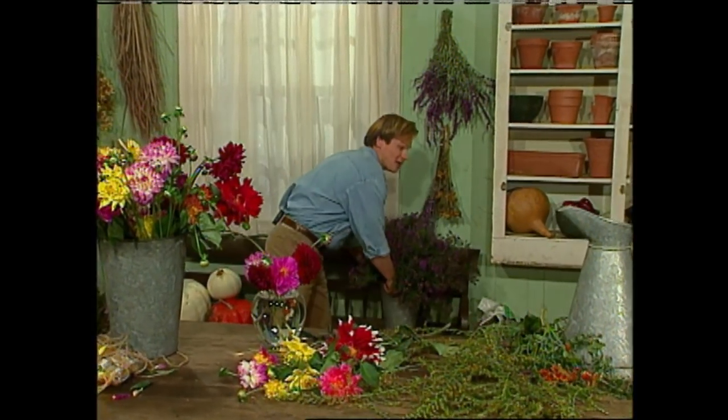For me, one of the greatest joys of gardening is being able to reap all the benefits of my hard work. Hi, I'm Alan Smith. Join me next as we take a look at some of the best reasons to get your hands in the soil.